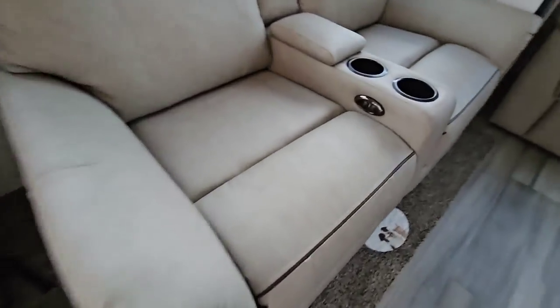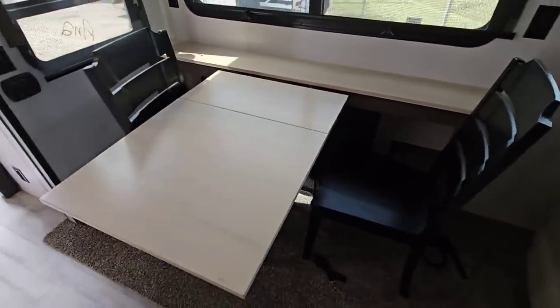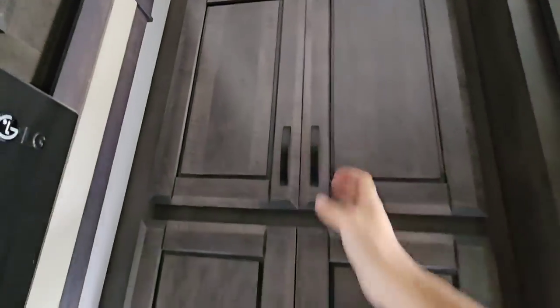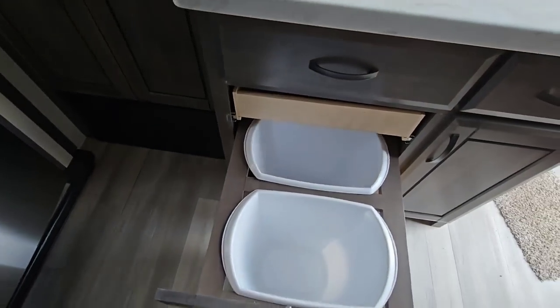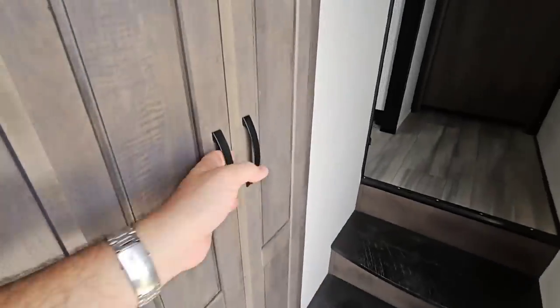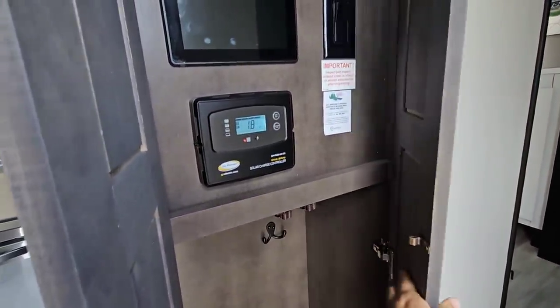Over here you have theater seating — pretty much everything is power on these things. There's a nice dinette area over here; the other two chairs are probably under the bed. You've got a nice little bar area — a great spot for a coffee maker. More pantry space and storage up top. The drawers are present, though they're not soft-closing. It has a hidden drawer above your trash cans — a great place for your keys. Your controls are back here — it has the one-control system from LCI — and it has solar charging with a 30-amp solar charge controller.